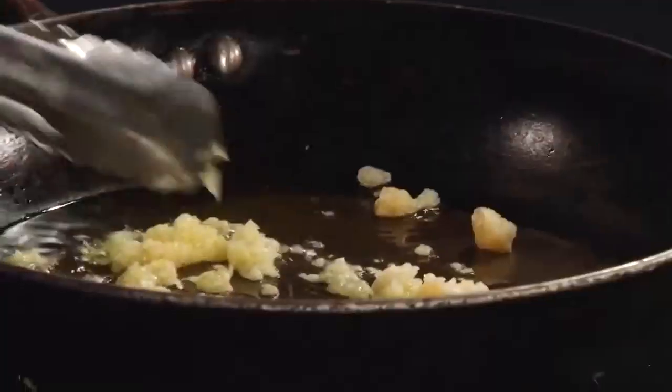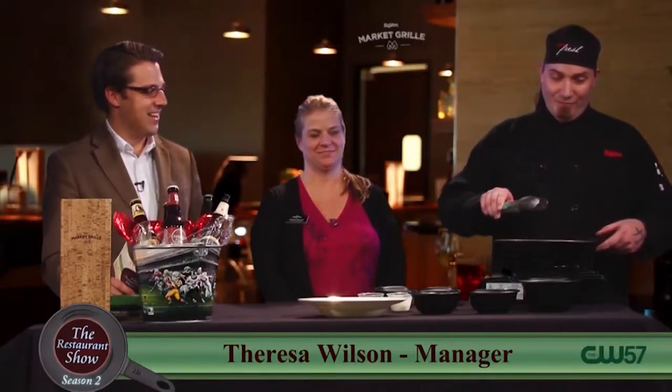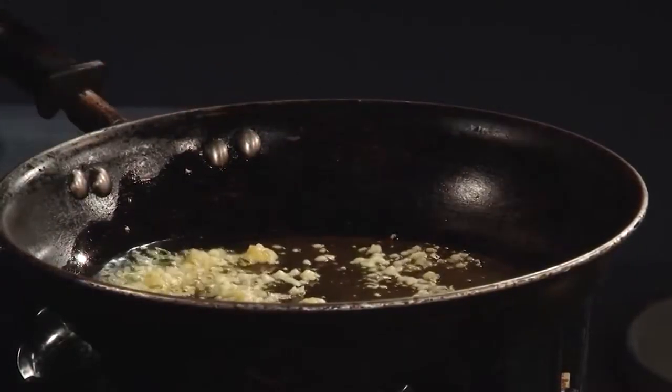Freshly chopped garlic. How do you get it so evenly chopped? I can't get mine to look like that. We just run our knife through it as many times as it takes. Let it start sizzling for a second or two and get that aroma going. I always like to start off with a little bit of salt and pepper. We like to layer the flavors.